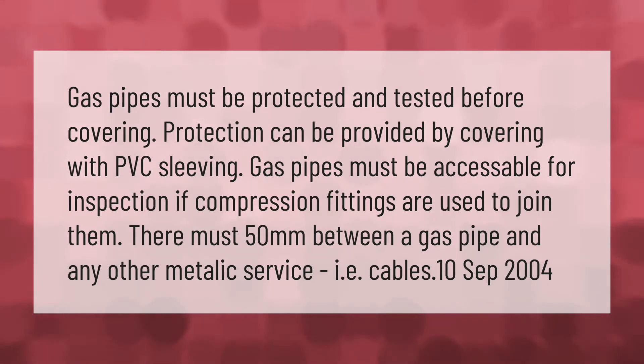Gas pipes must be protected and tested before covering. Protection can be provided by covering with PVC sleeving. Gas pipes must be accessible for inspection. If compression fittings are used to join them, there must be 50 millimeters between a gas pipe and any other metallic service, such as cables.